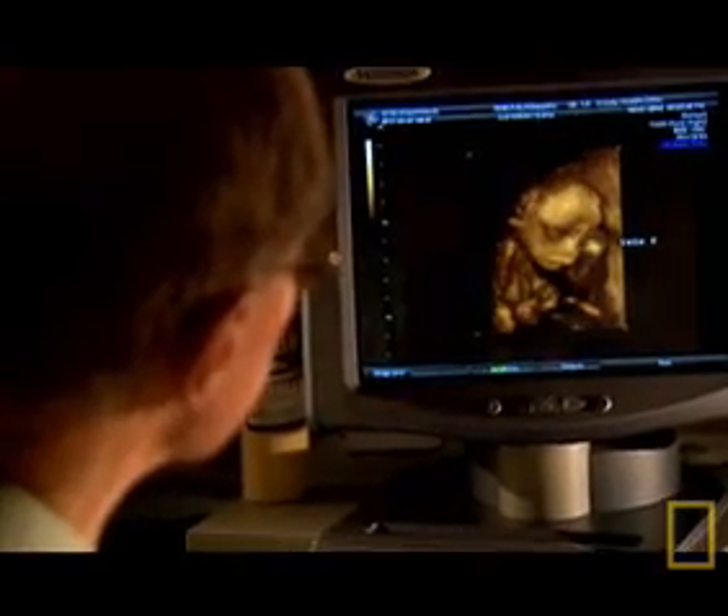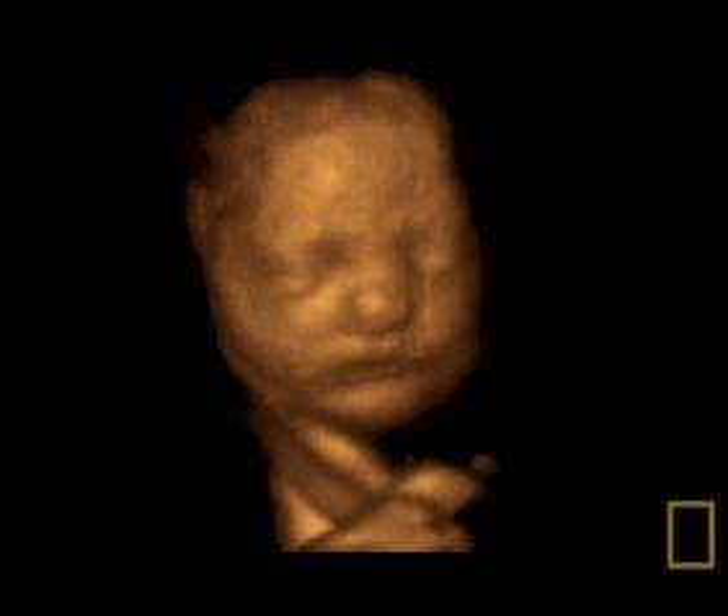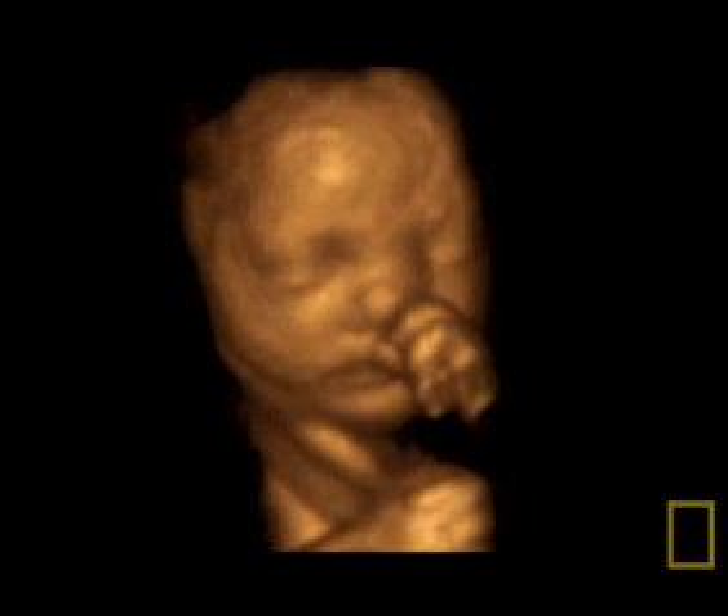Professor Campbell is a world-renowned pioneer of these new scans, and is responsible for taking these incredible images. This scan shows a 30-week fetus yawning, and this one, a 32-week fetus playing with its nose.